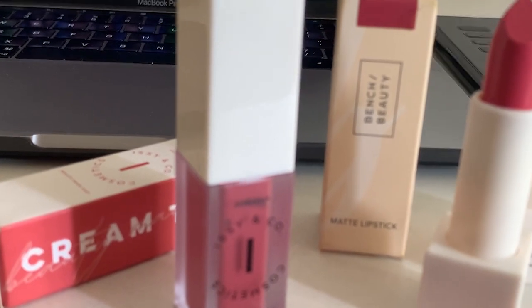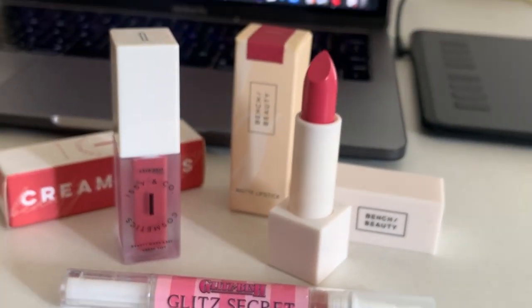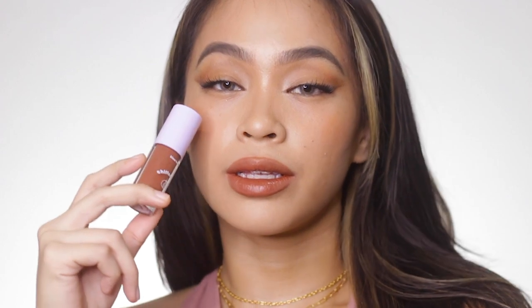I'm giving away three beauty products to one lucky winner, so stay tuned until the end to know the giveaway mechanics. We have another one from Klaus Beauty — their Chiffon Tense. It's quite deep on me and gives off a Rihanna vibe, but for tan and especially deep morena girls, this will be a good nude lip color on you. For styling, it's similar to what I recommended for the GRWM shade earlier.